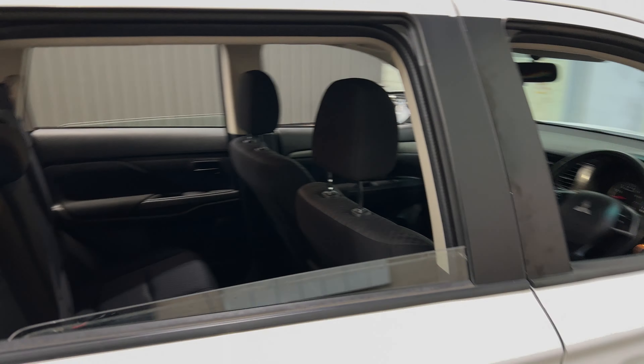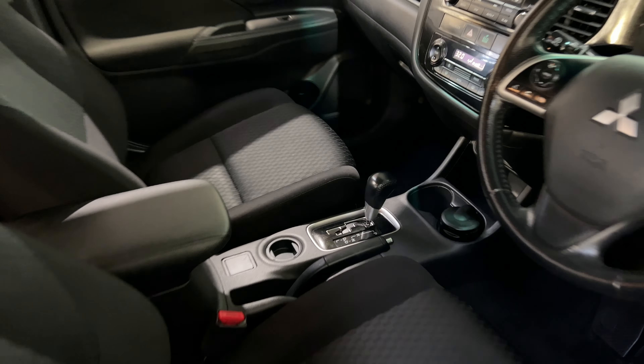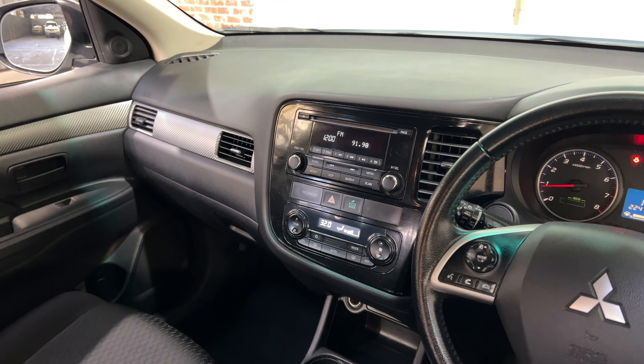The car comes with full cloth interior with plenty of back seat space for your passengers — same goes for the front. It is an automatic transmission, and you've got a radio head unit with Bluetooth connectivity.